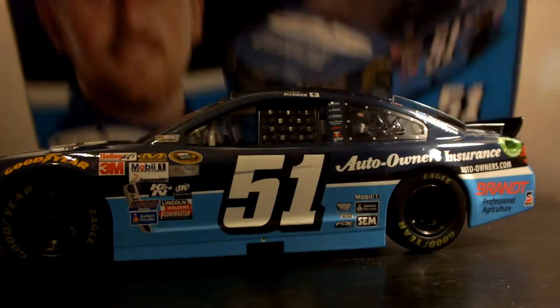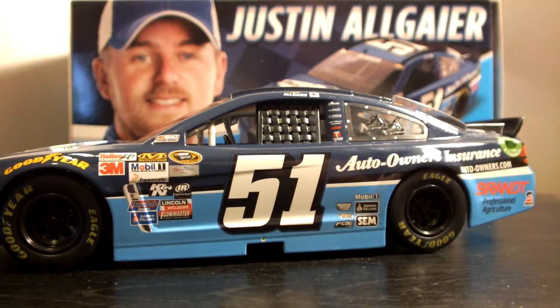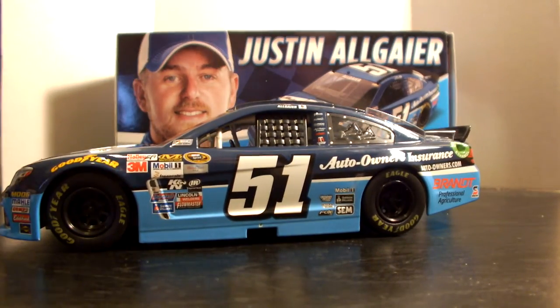This has been Jason doing a diecast review of the 2015 Justin Allgaier HScott Motorsports Auto Owners Insurance Chevrolet SS number 51, 1:24 scale diecast produced by Lionel Racing. Be sure to like me on Facebook at JDR Diecast Review, and subscribe to me here on YouTube. If you subscribe and like, there will be a giveaway once I reach 350 subscribers — but you have to like the Facebook page, because that's where the giveaway will take place. You can also follow me on Instagram and Twitter at Jason A. Strain.